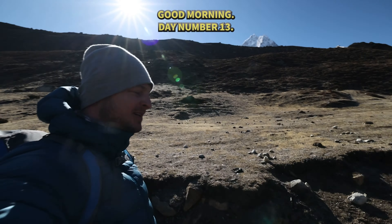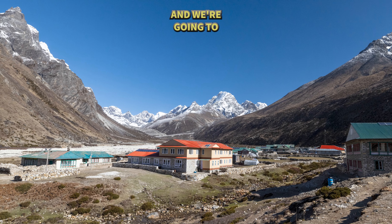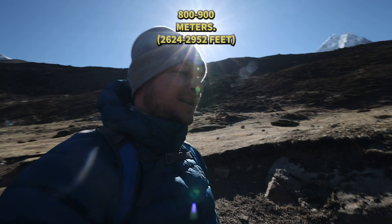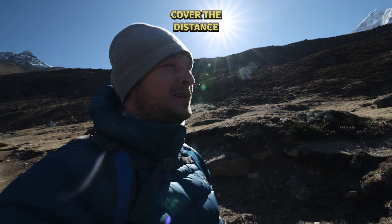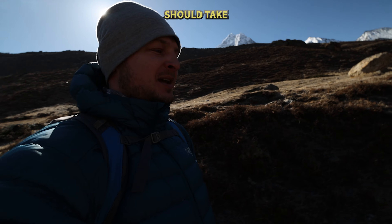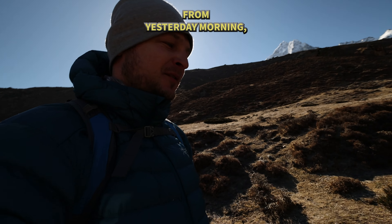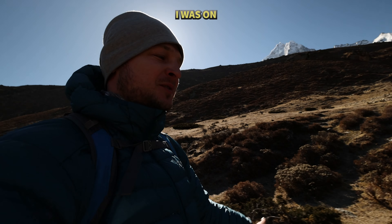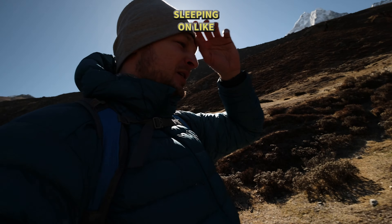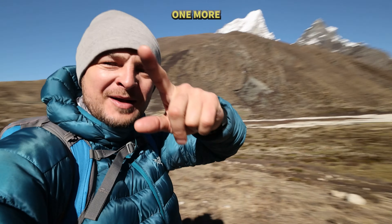Good morning, day number 13. We're in the beautiful village of Pheriche and we're going to Namche Bazaar. We're going to descend about 800-900 meters today, cover a distance of 18-19 kilometers, and the whole journey should take about 8-9 hours. I already slept so much better because we descended — yesterday morning I was at 5,500 meters and we were sleeping at about 4,200 meters of elevation.